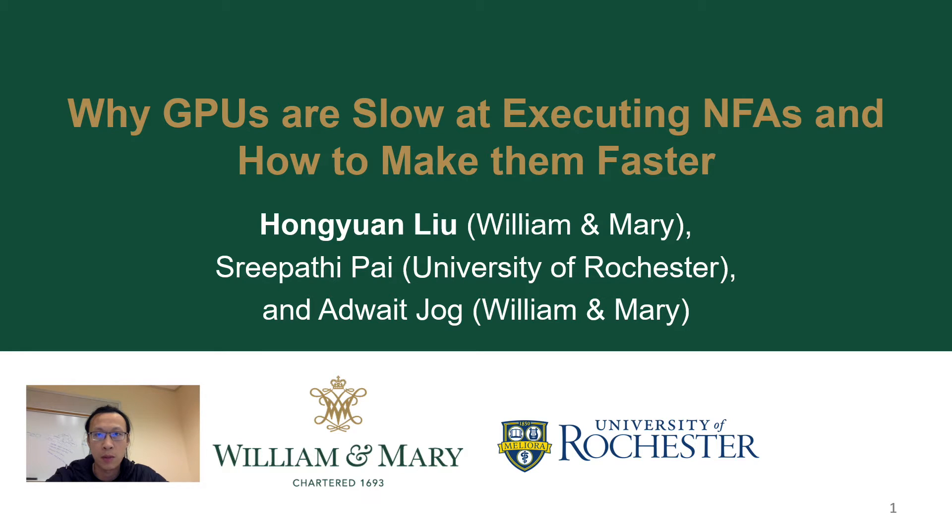This work was jointly performed with my advisor and our collaborator.